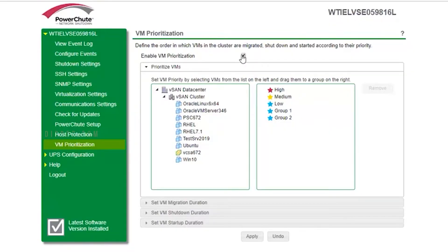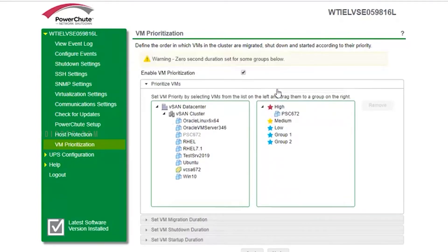This UPS also comes with PowerChute Personal Edition software, which adds some nifty features like auto shutdown in the event of an extended power outage or computer power problem, preventing your system from potential data corruption.